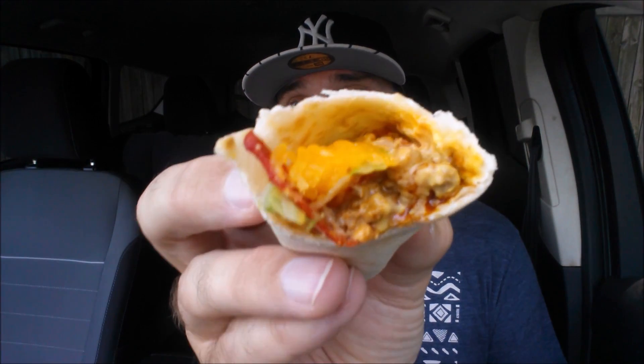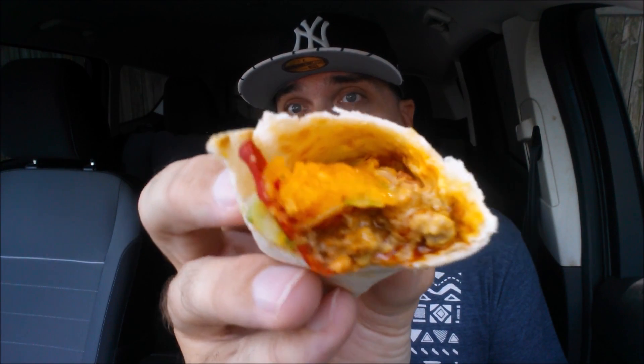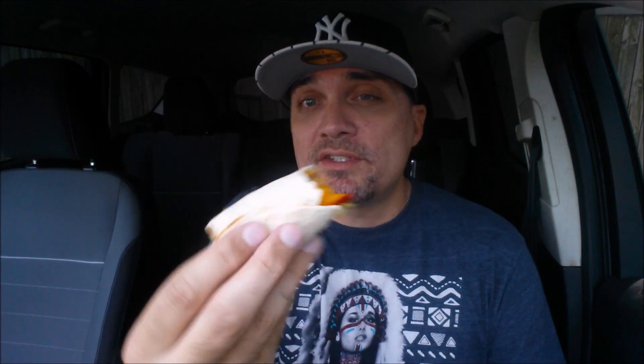Bonus footage. Take a look — going in for that section right there. I kind of wrapped it up burrito style.